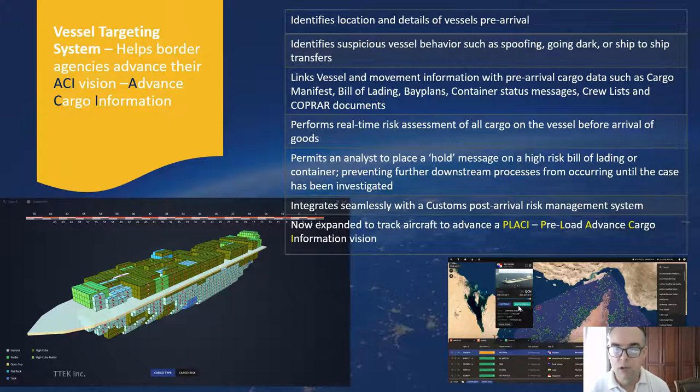A vessel targeting system or aircraft targeting system identifies the locations and details of vessels entering your sovereign borders pre-arrival. They allow you to identify vessels or aircraft arriving in your territory within the next six to eight hours, or in some cases a vessel may be known to arrive up to one month in advance. They allow you to identify suspicious behaviour such as spoofing where vessels jump locations, or where they've gone dark — meaning the vessel master has switched off their AIS transponder — or where ship-to-ship transfers might have taken place on the high seas, which might indicate smuggling.